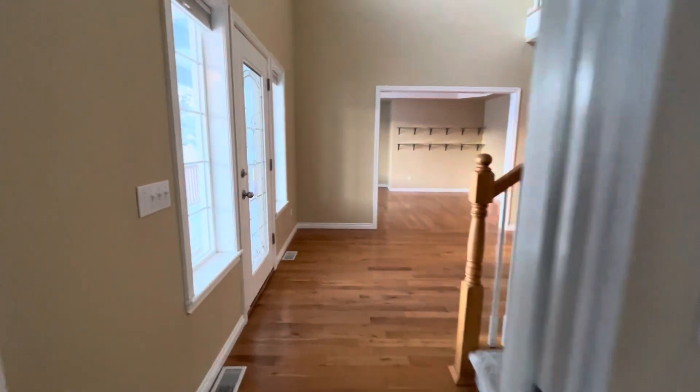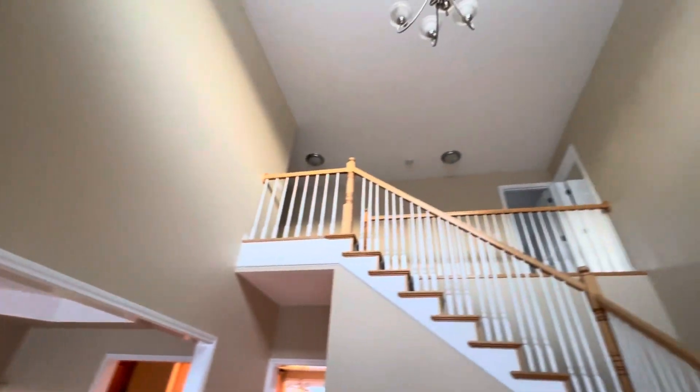You've got a little mudroom storage area right in here off the garage, and a little half bath. Nice tall ceilings.